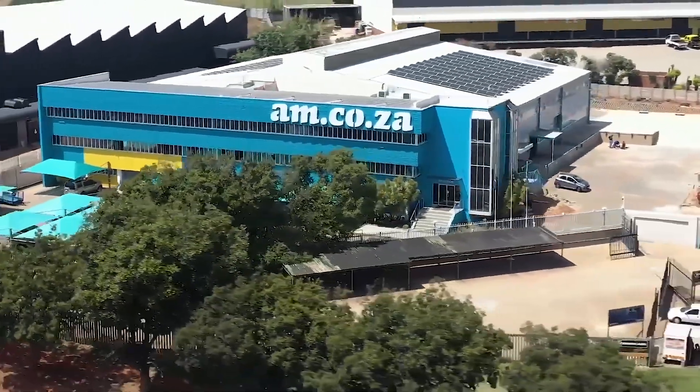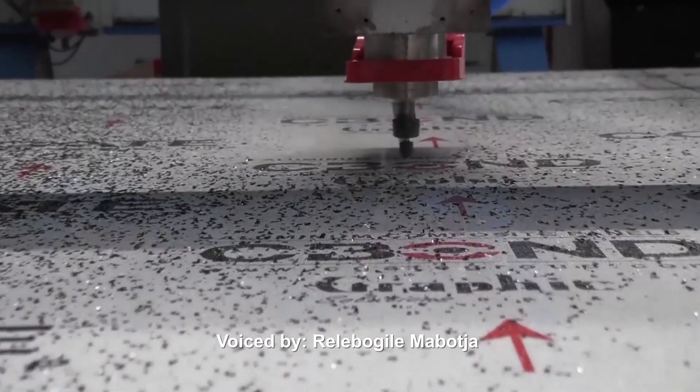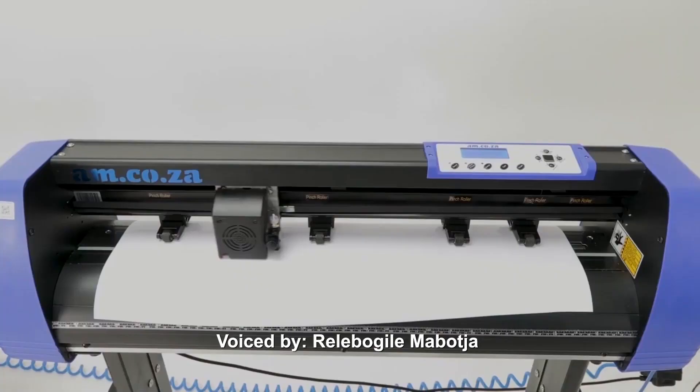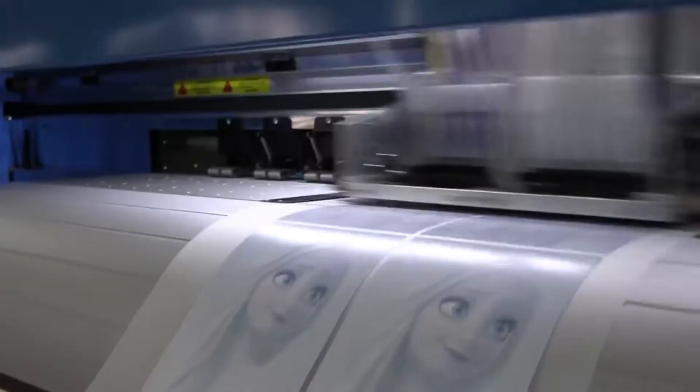For 11 years they've been the leader in CNC and printing machines, including CNC routers, large format printers, vinyl cutters, laser cutters, plasma cutters, DTF printers, and many more.